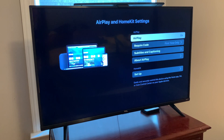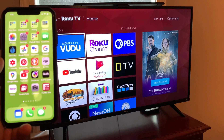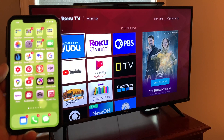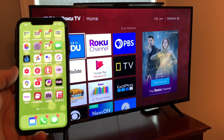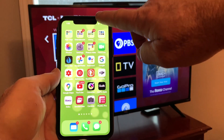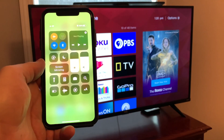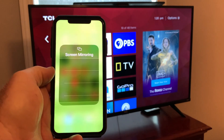Once you get through that, you'll be able to set up mirroring your phone screen. I'm back on the main screen of the TCL Roku TV and I have my phone out. I'm going to show you how to mirror from your phone to your TV. I have an iPhone X — if I go to the top right and sweep down, there in the middle on the left it says Screen Mirroring.